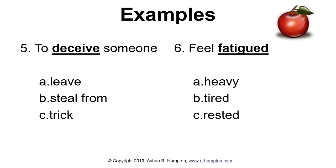Number five: to deceive someone. What is another word for deceive? Is it leave, steal from, or trick? Number six: feel fatigued. What is another word for fatigued? Is it heavy, tired, or rested? Number five — deceive means trick. Number six — another word for fatigued is tired.